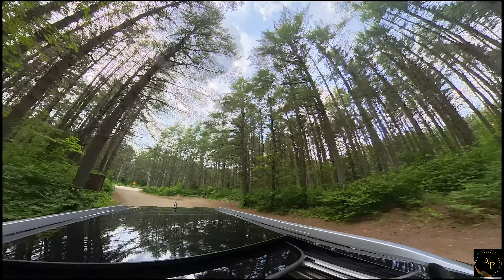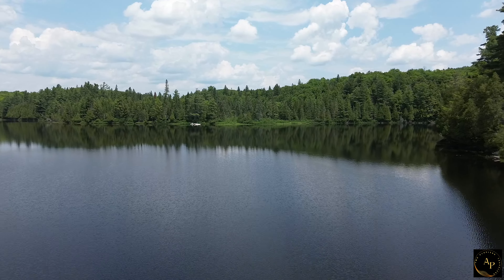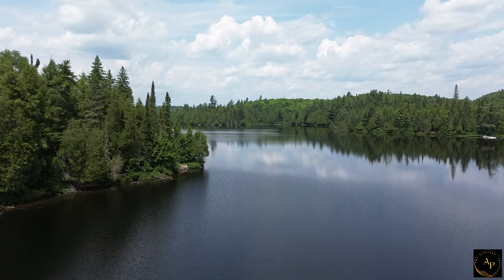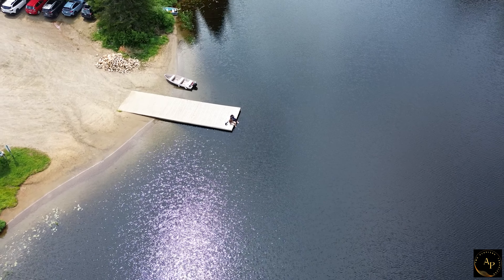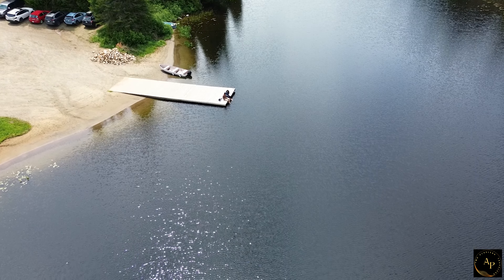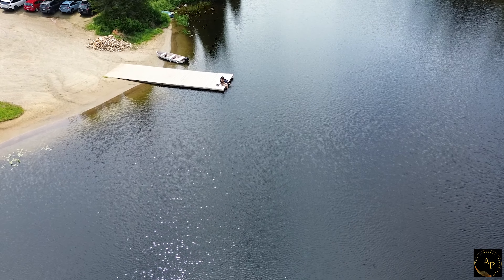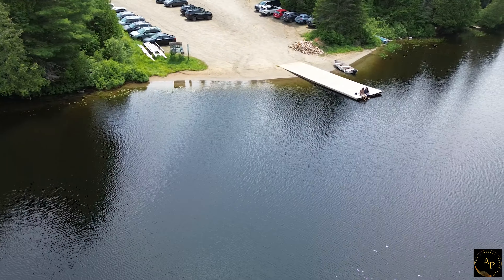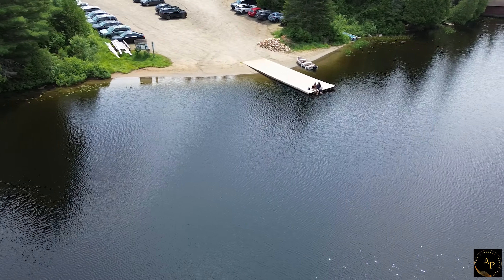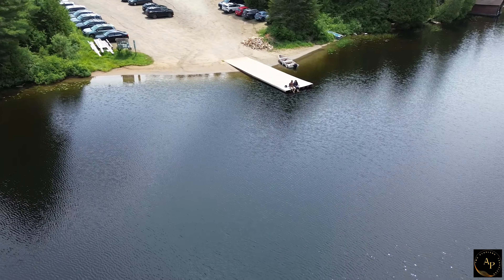On our way to our campsite, we came across Source Lake, so we decided to explore it. Source Lake is located near the western boundary of Algonquin Provincial Park, not far from the west gate entrance. The lake is easily accessible by car, as it is located along Highway 60, which runs through the southern portion of the park.